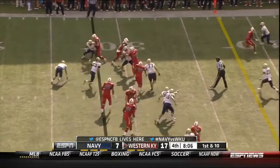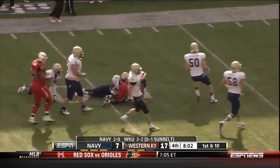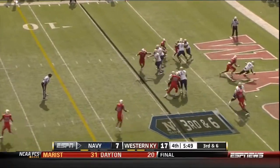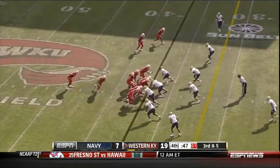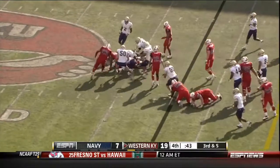He hands off to Andrews, makes a nice cut, and drags the defender all the way to midfield. Hendrick thrown out of his end zone — and a safety. Lost the football and Navy recovers.